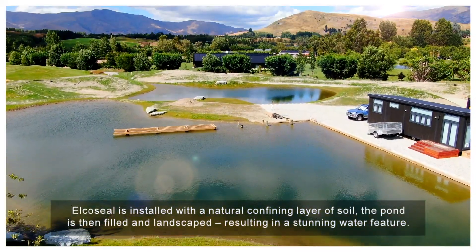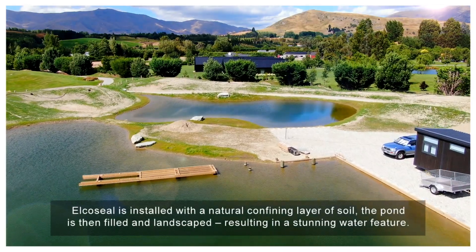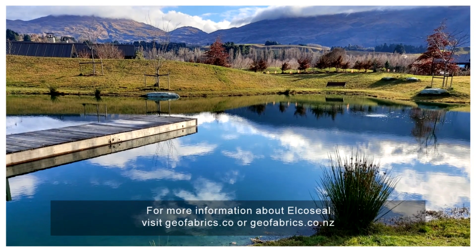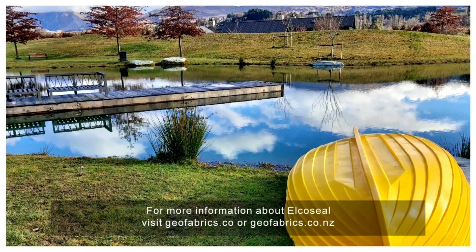AlkaSeal is installed with a natural confining layer of soil. The pond is then filled and landscaped, resulting in a stunning water feature. For more information about AlkaSeal, visit geofabrics.co or geofabrics.co.nz.